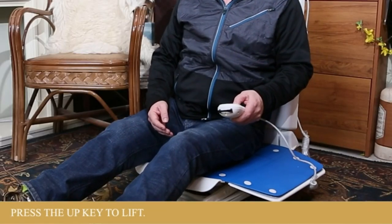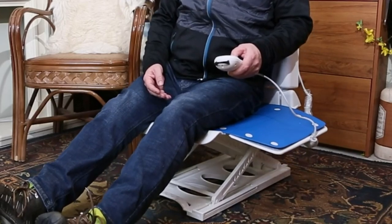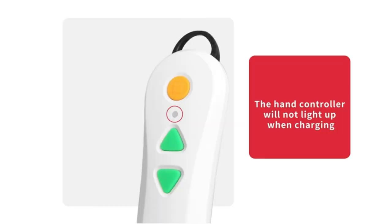So check this out, Medesite's electric chairlift was a total game changer for me and my family. Imagine struggling every day to get your loved ones up and down the stairs. Scary, right?